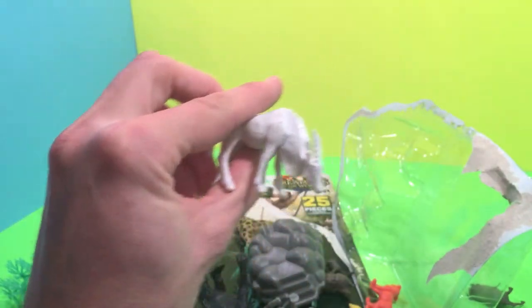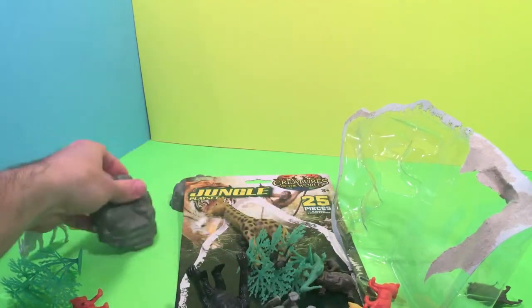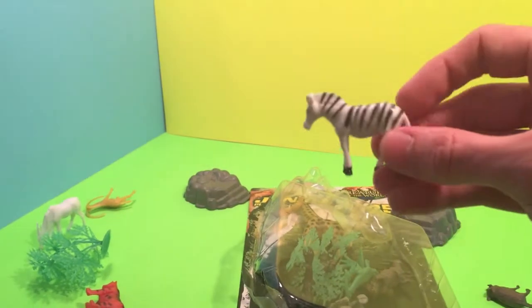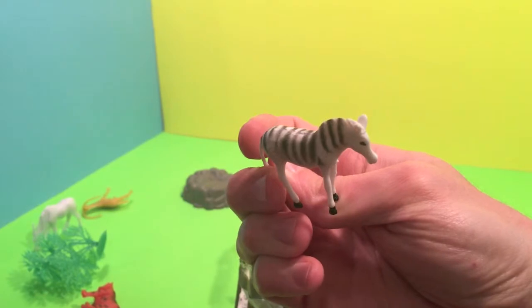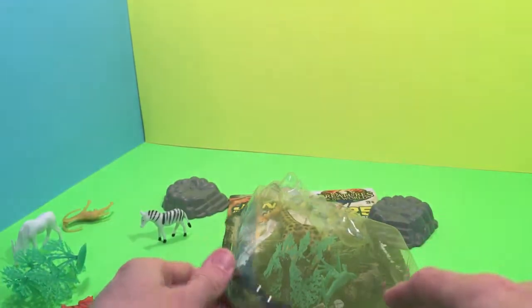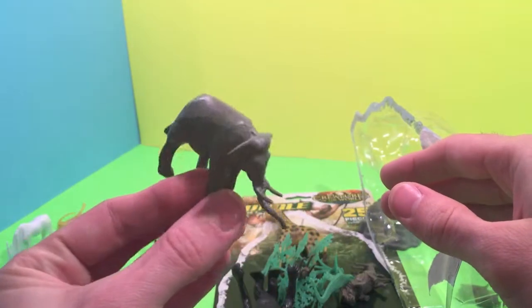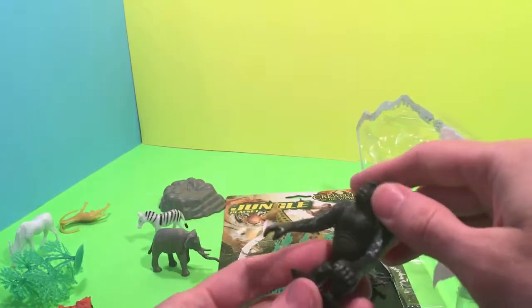That's an Ibex. There's some rocks, big gray rocks. What is this one? It's like a horse... Zebra! Black and white — Zebra! Elephant! Oh, what's this big guy?